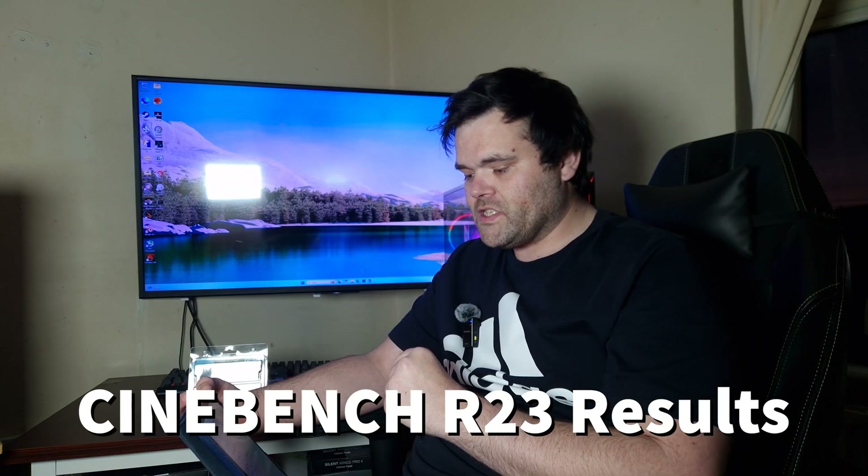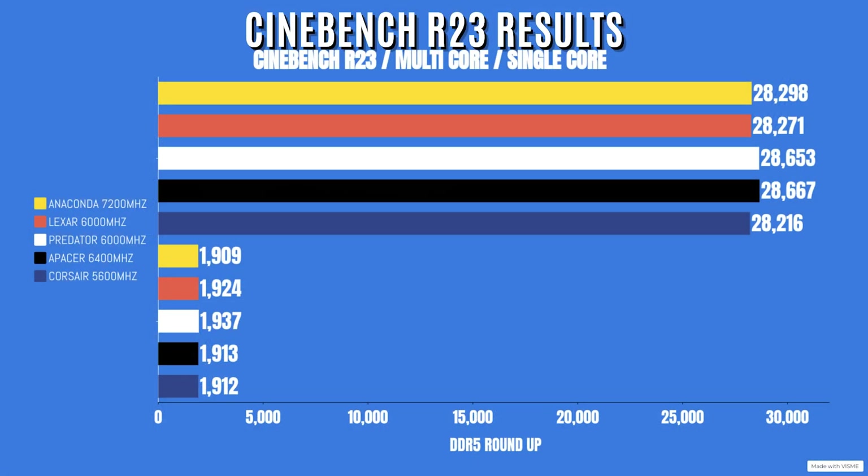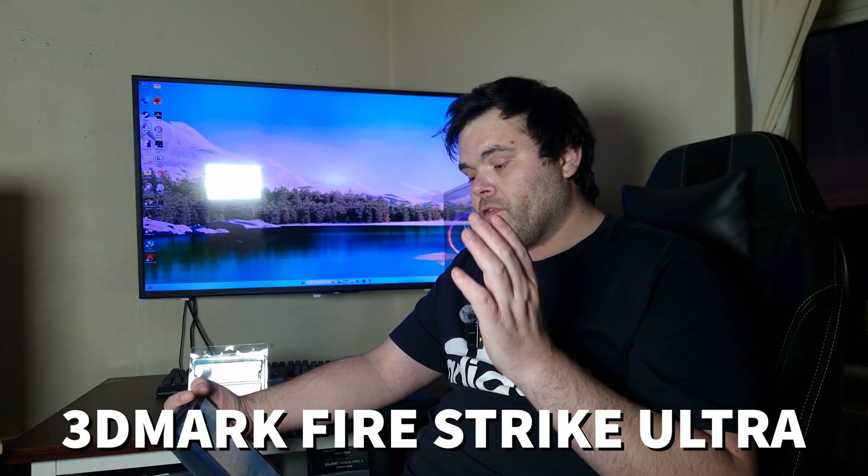For Cinebench R23 multi-core scores: Anaconda 7200MHz scored 28,298 with a single-core of 1,909. Lexar Aries 6000 scored 28,271 multi-core, 1,924 single-core. Predator Vesta 6000MHz scored 28,653 multi-core, 1,937 single-core. Apacer DDR5 6400MHz scored 28,667 multi-core, 1,913 single-core. Corsair Vengeance 5600MHz scored 28,216 multi-core, 1,912 single-core.